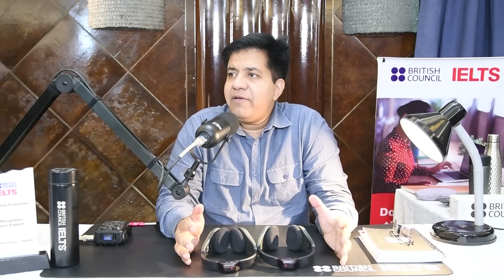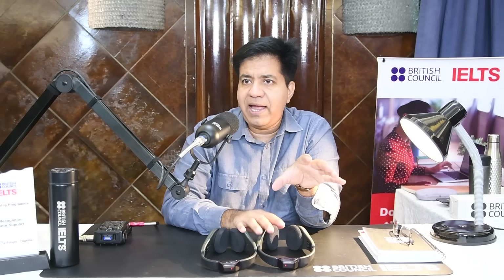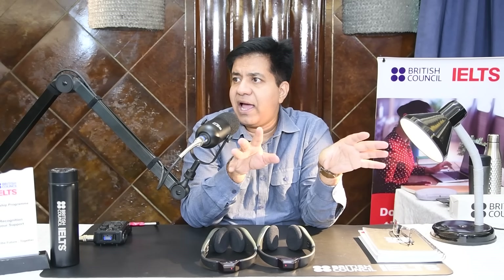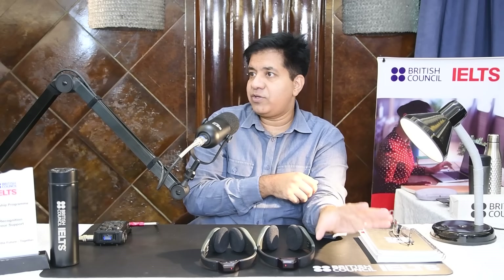Now let's talk about paper-delivered IELTS first. When you go there, there will be instruction messages. They will give you instructions about what's going to happen. They do not allow any type of wristwatch, mobile device, or anything like that. Even if by mistake you take a wristwatch or mobile phone, your test will be canceled and you may be banned for three years — whether you use it or not. So you have to be extra careful.